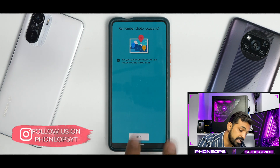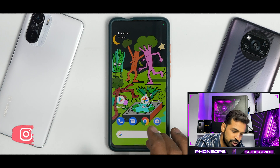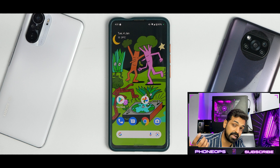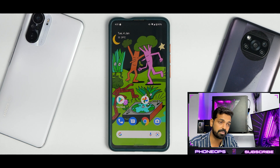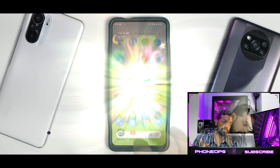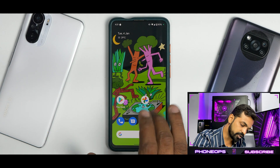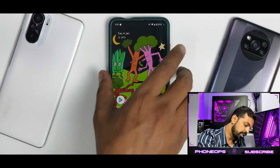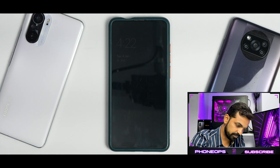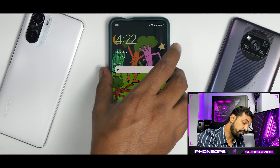The camera application is very basic as always in custom ROMs, so nothing to write home about — you will have to install GCam. I am working on a video to get ANX to you guys, but portrait mode is still broken, so wait some time for that. On the home screen, the Google search bar at the bottom and assistant shortcuts are all working fine. Hey Google — Google is present and working with screen off as well.